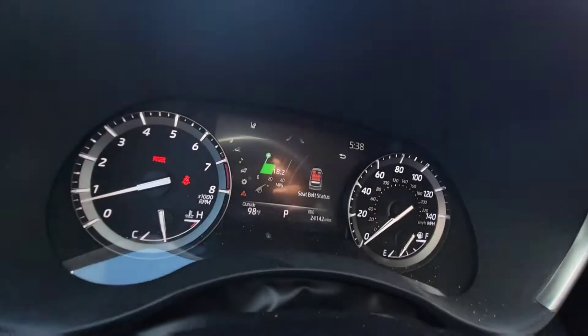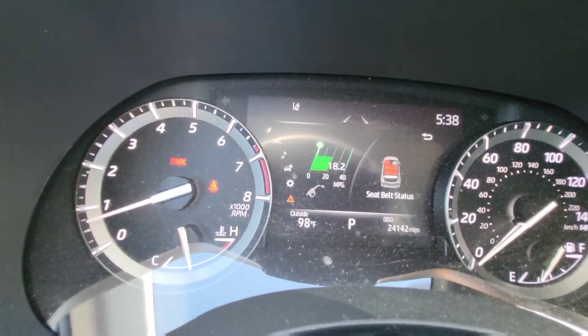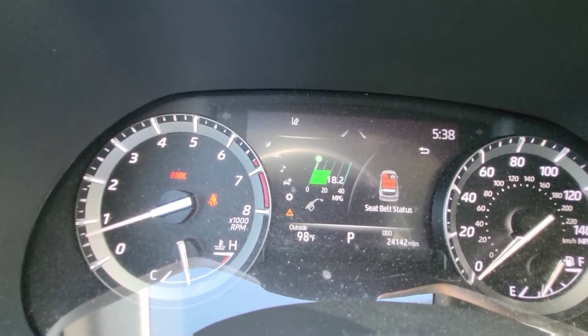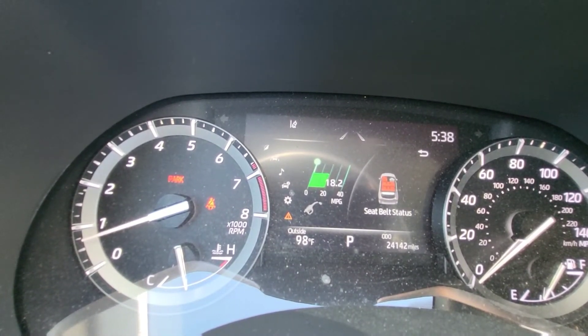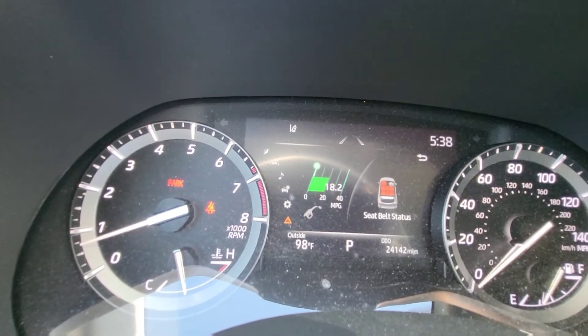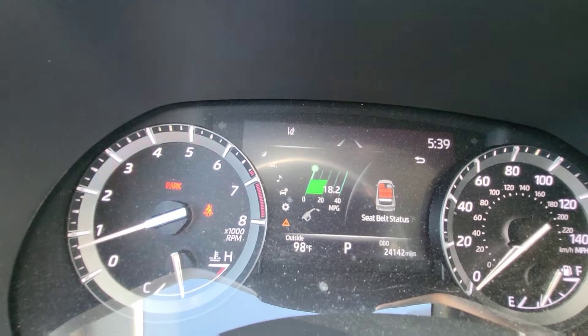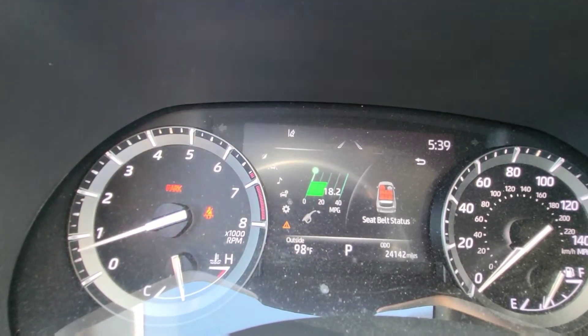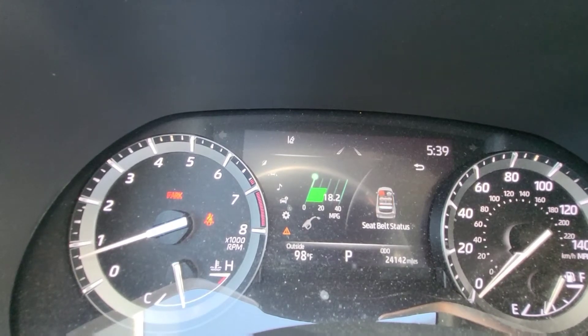One thing I've really grown to enjoy is the digital dash with all the different functions. Mainly I keep it on MPG. That 18.2 is pretty accurate for mixed MPG. On straight highway stretches — going to Houston or Austin from the DFW — I've seen it get as high as 25 miles per gallon.